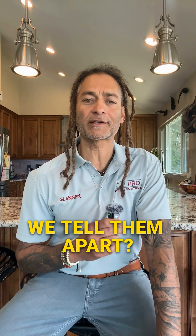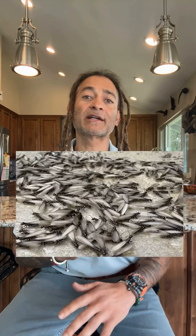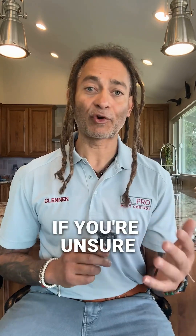So how can we tell them apart? Look at their wings, body shape, and antennae. Termites have uniform wings, straight antennae, and a thick waist, while flying ants have uneven wings, elbowed antennae, and a pinched waist.